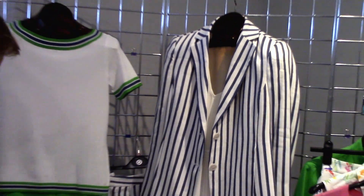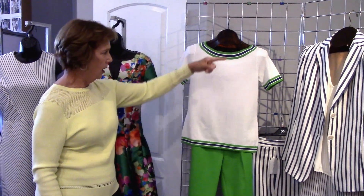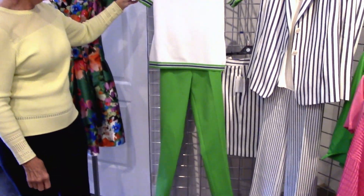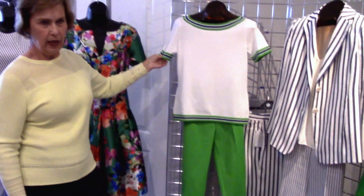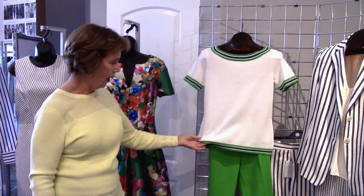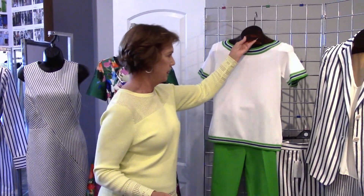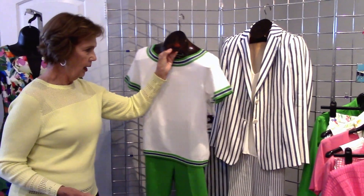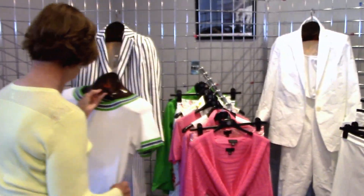And then moving over to the pop color, which is the green. I love the tennis-inspired little stripe shirt. We did this for spring in pink and navy in a similar way, but it's just a great little pop. It's almost like having a Lacoste polo that we wore for years. But you can see how the colors all intermatch — they can move over to here, and it all just works together.